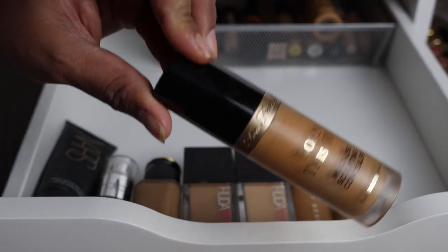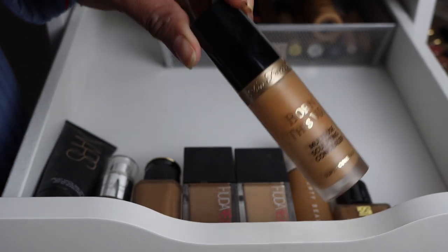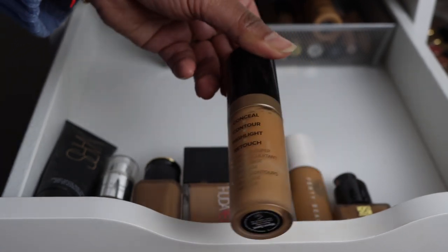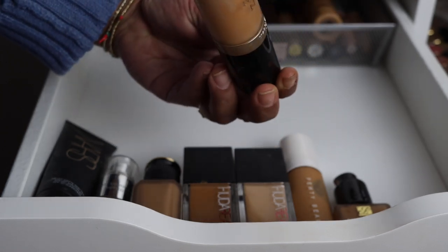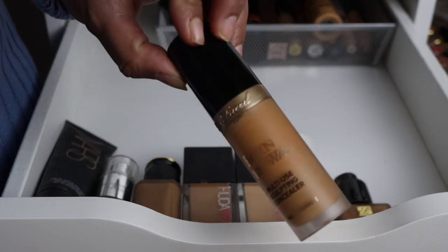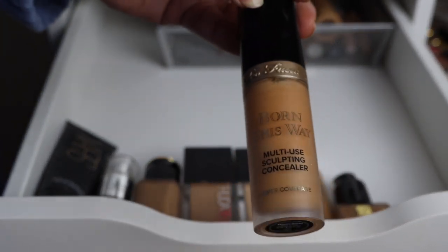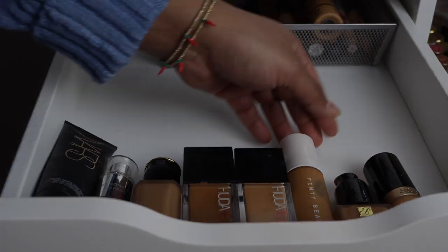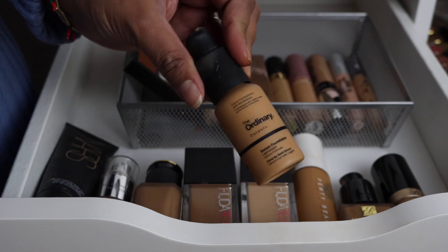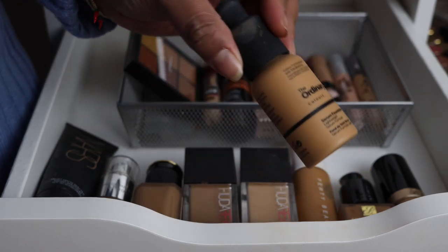This concealer is so funny — I didn't love it when I first owned it, but then one day I picked it up and started using it and now I love it so so much. This is the Too Faced Born This Way Concealer in shade Warm Sand. I don't like the foundation from Too Faced because I think it looks very gray-toned on me, but this concealer I love and I'm happy I own it. It was hiding in my concealer basket.